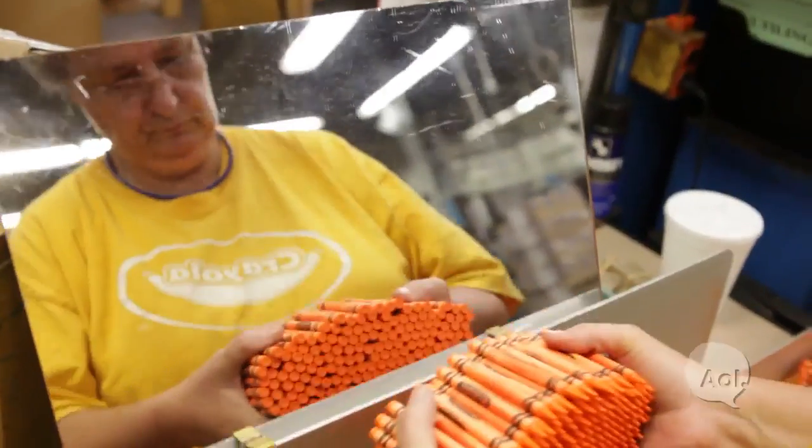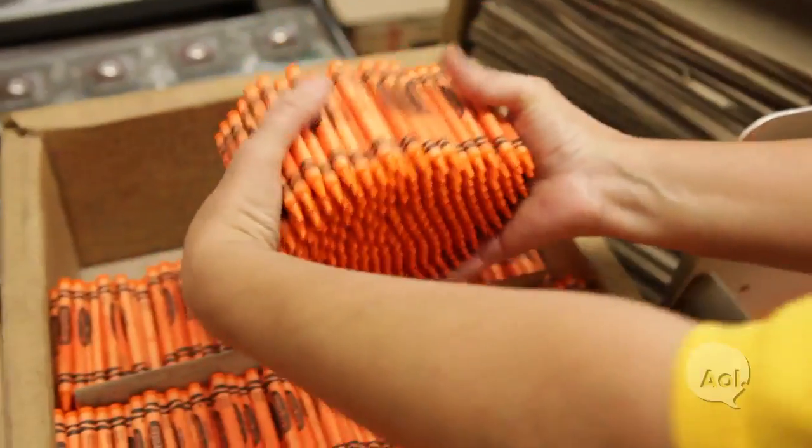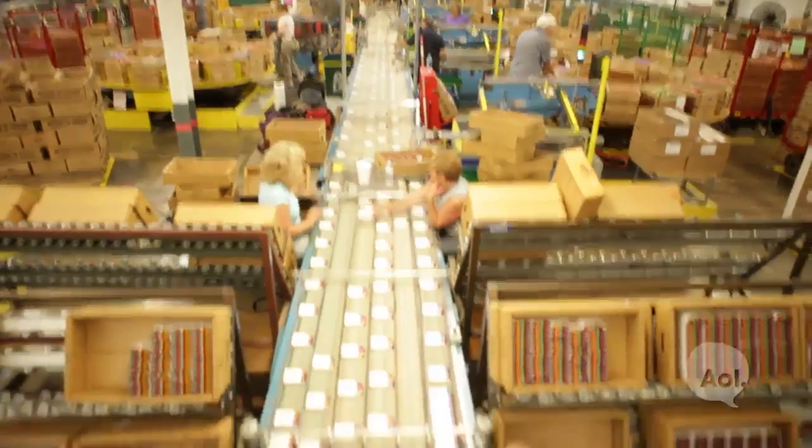At the end of the labeling operation, an operator pulls the crayons off of the belt, inspects every point to make sure they're not broken, and he or she places them into the stock box where they then go to crayon packing.